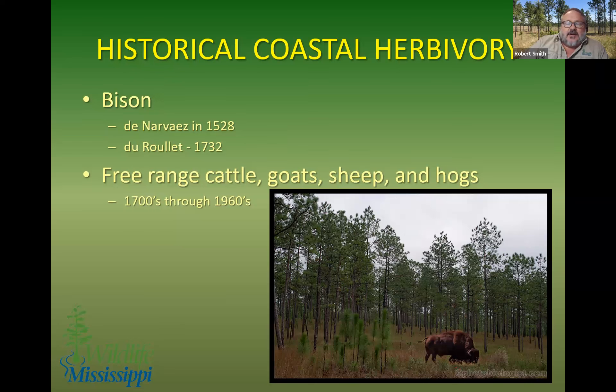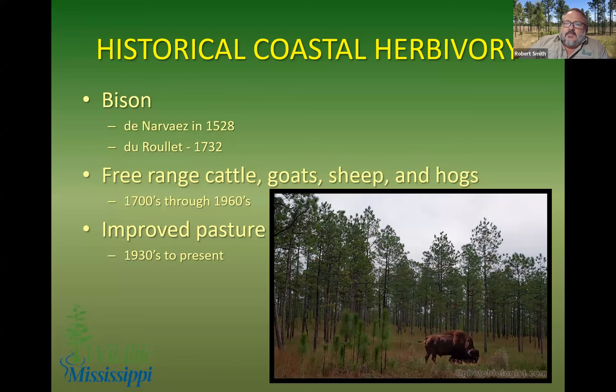Cabeza de Vaca said the great shaggy black cattle tasted better than the Spanish cattle they brought with them — just an interesting side note. But at the same point in time, when they brought cattle, sheep, hogs, and goats in, we really started the era of free-range grazing in the deep south and in these coastal wetlands. That continued up through the 1960s, and some of the range wars as we shut down free-range grazing were interesting.